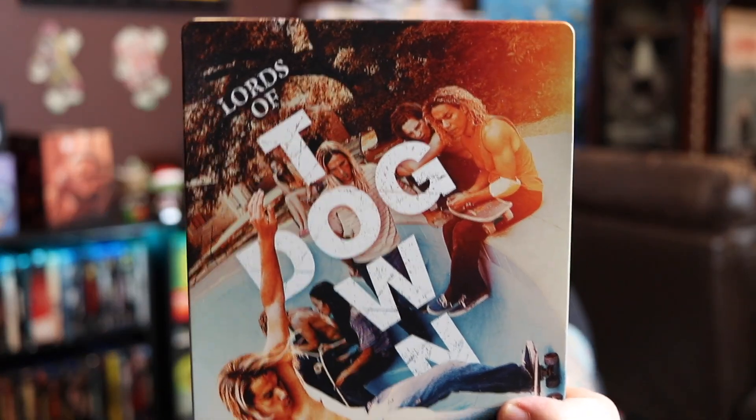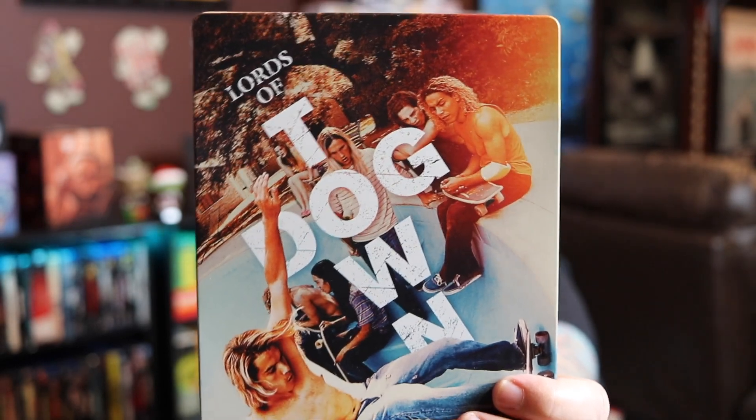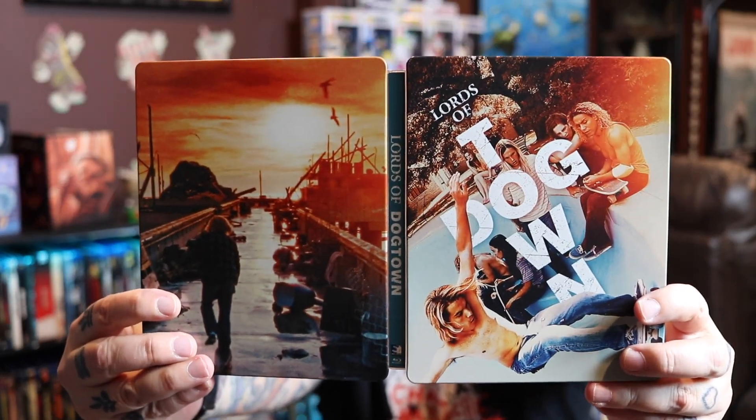This is another one — I don't usually go for the Mill Creek steelbooks but I think they nailed it on this one, and I love the movie. It's the Lords of Dogtown — really beautiful image on the front with a little bit of spot gloss by the skateboard wheels, and then a great image of the pier on the back. If you haven't seen this movie please watch it, it's so good. Also the documentary that inspired this movie is fantastic too. The disc art is actually a skateboard wheel, which is a nice little touch. Mill Creek really nailed it.